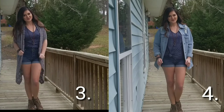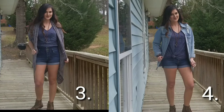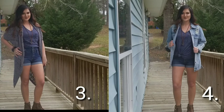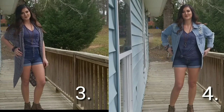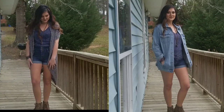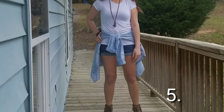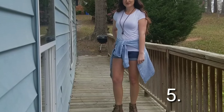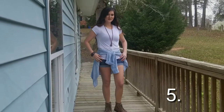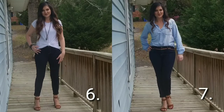For outfit number three I changed the top to a blue tunic — I got this at Rue 21 — paired with a gray cardigan. For outfit number four, same tunic, just twisted it and put it to the side, paired with a distressed jean jacket. Tying a shirt around your waist is not only functional — if you get cold you have a shirt — but it's also really cute and gives an otherwise basic outfit a little something extra.